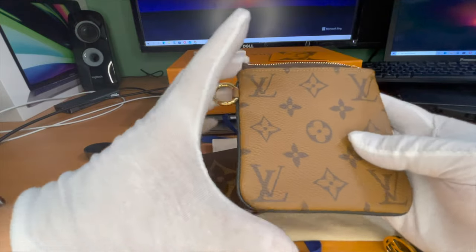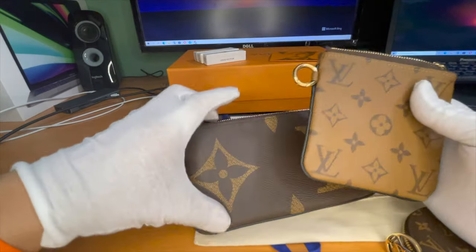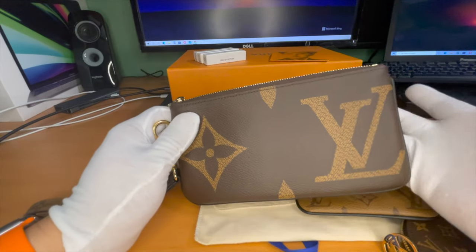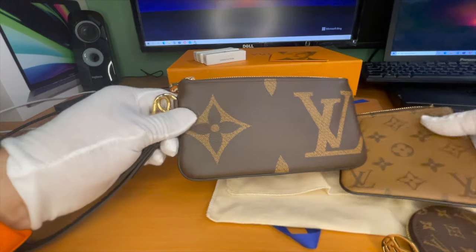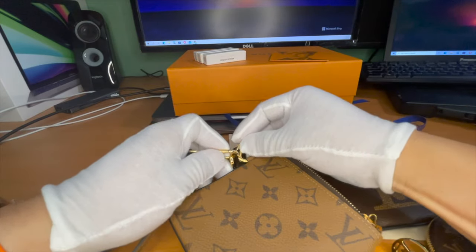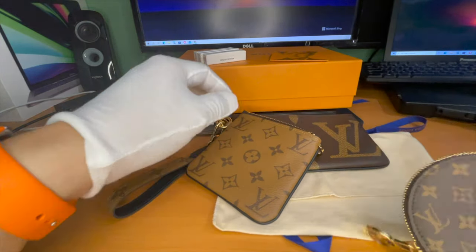Nice size — this will hold credit cards and money. The larger pouch can hold other stuff like a cell phone, makeup, cosmetics, or lipstick. You reattach it the same way — like so. And then lastly you have the coin purse in the traditional monogram print, again coated canvas.